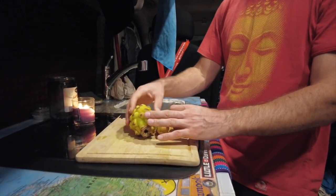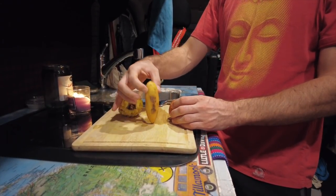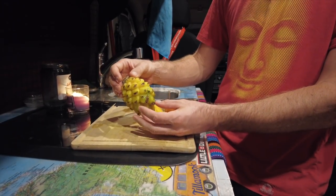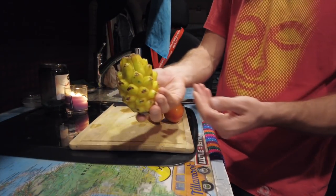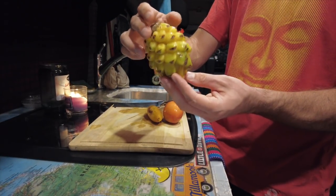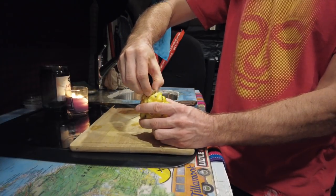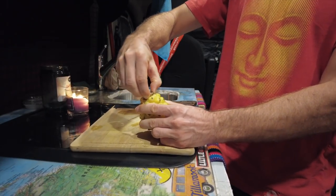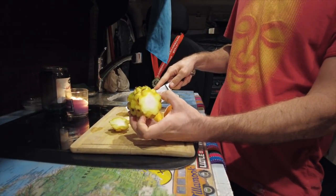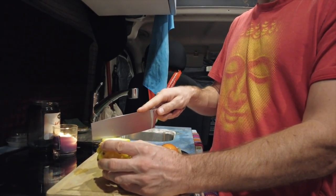We're going to play another game of guess that fruit — we got these at the supermarket in Colombia, they looked kind of crazy. This one they call durazno amarillo, which means yellow peach. That does not look like a peach — it looks like a dragon fruit, which are my favorite. Let's see... that is not a dragon fruit on the outside. I'll try to cut off the outer parts.